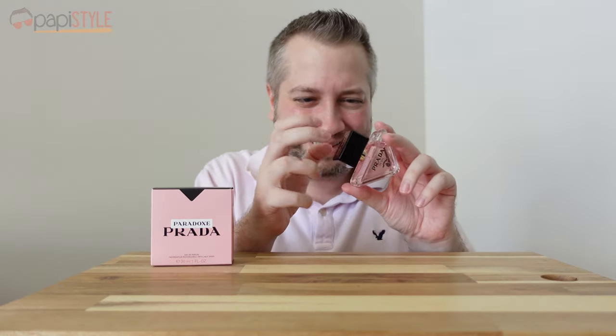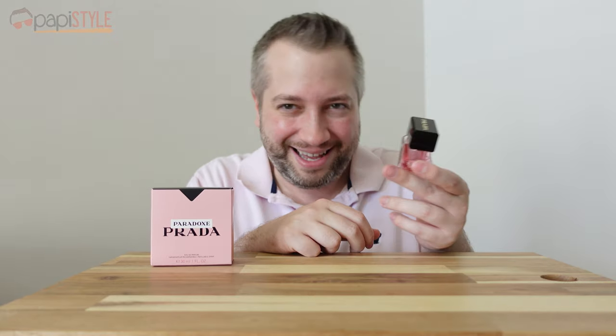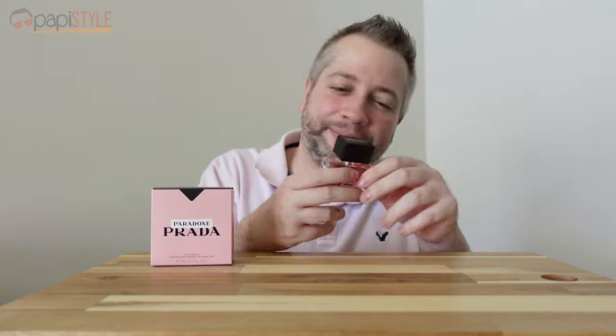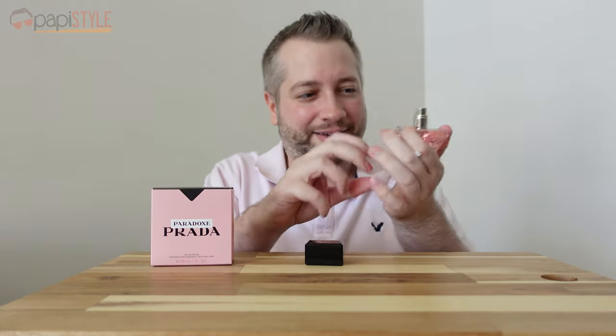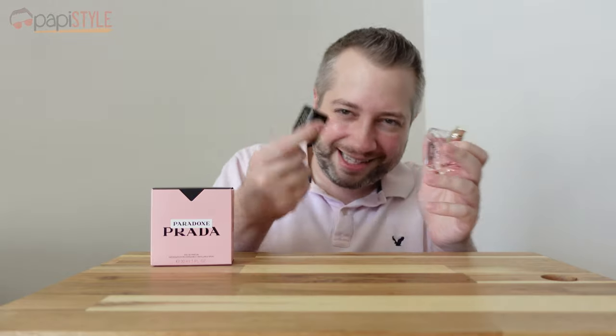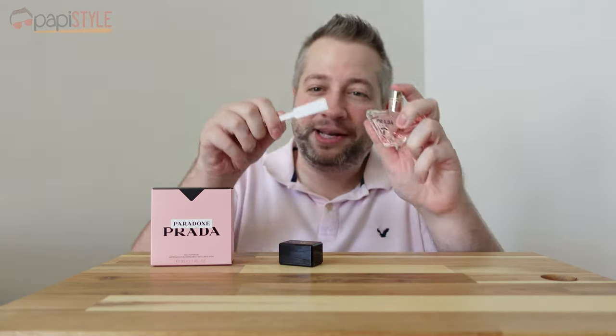Really cheap plastic cap — that's kind of shitty. That said, the bottle itself is this nice triangular glass piece. It's got some heft to it, but still, whatever. It doesn't matter.